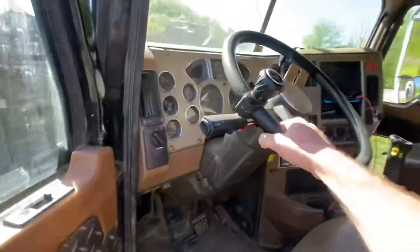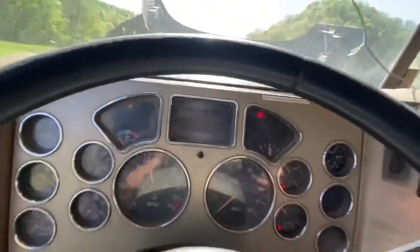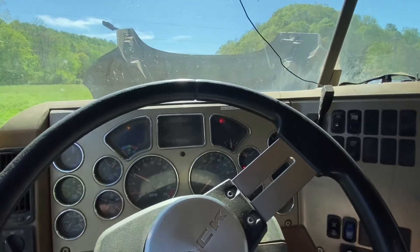The radio/CD player does work. It's a good running truck.